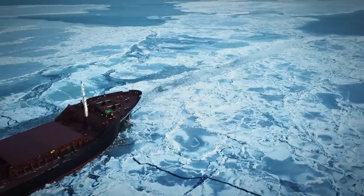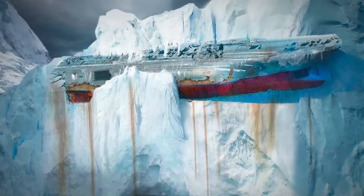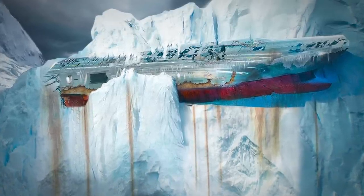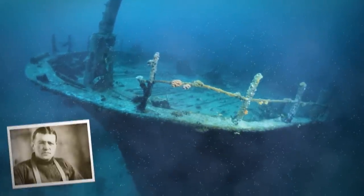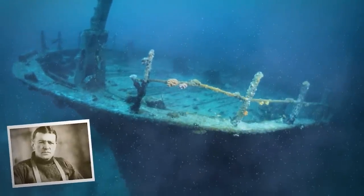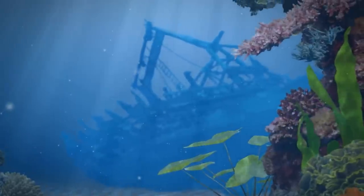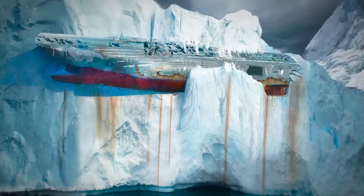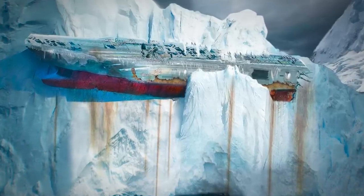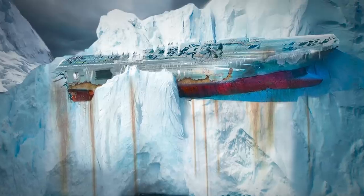Even worse, the ice can crush a ship. One of the world's most famous ships, called Endurance, suffered that fate over 100 years ago. The wreck of the Endurance, which carried explorer Ernest Shackleton to the edge of Antarctica in 1915 before being crushed by ice and sunk, was recently discovered almost 10,000 feet below the surface. This mystery ship, however, was literally lifted by the iceberg to be forever preserved and locked in an ice cliff.